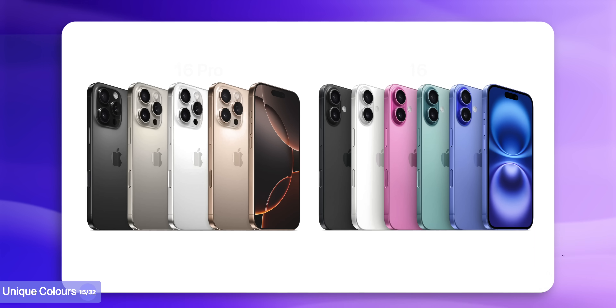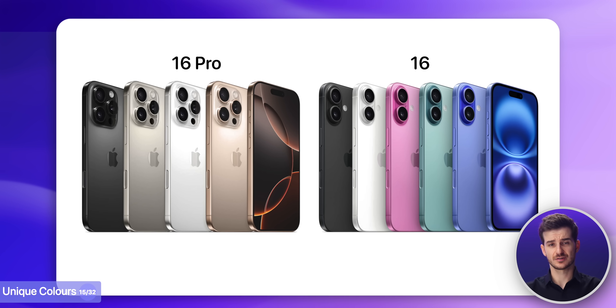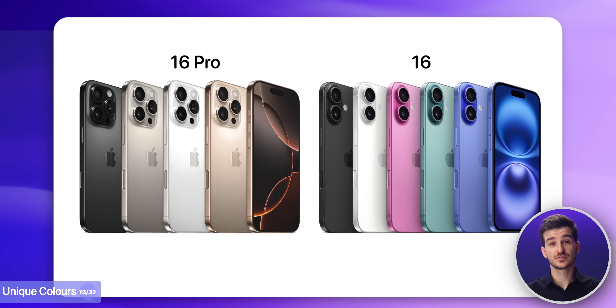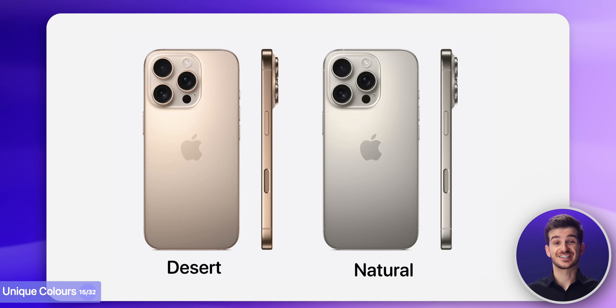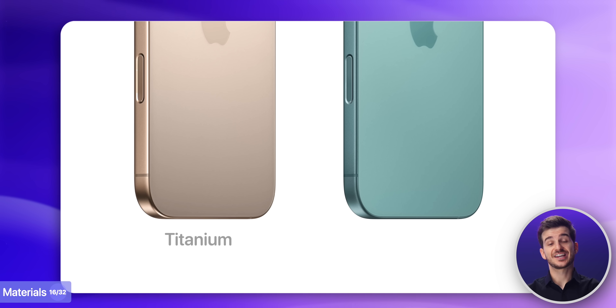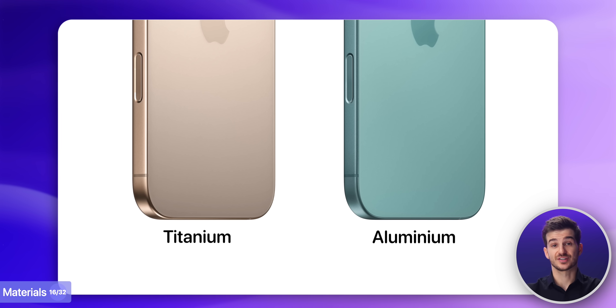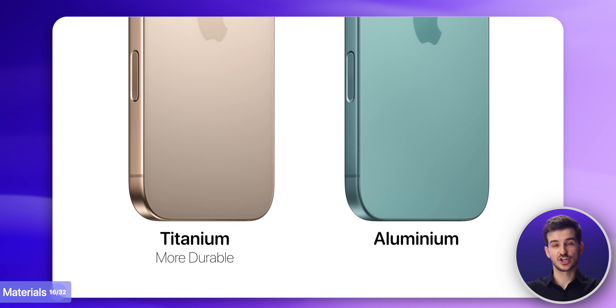Another reason to go for the Pro models is the colors. While the 16 colors are more fun, the 16 Pro colors are more professional, with the new desert titanium and natural titanium looking especially classy. And as per their names, the Pro models use a titanium chassis as opposed to aluminum on the standard models — and titanium is a more durable material, so it should last you longer.